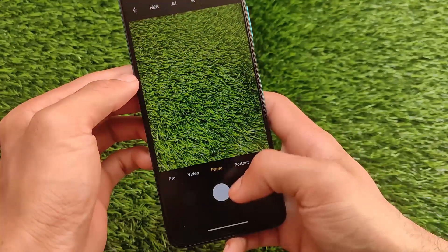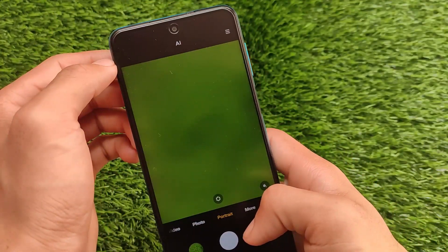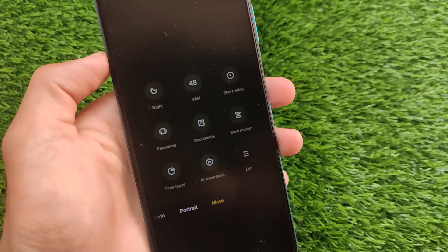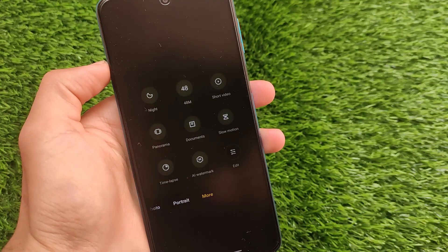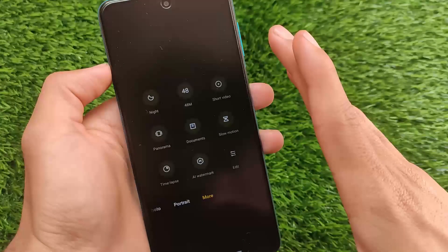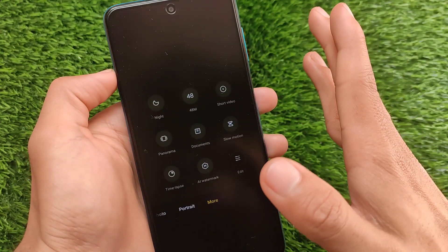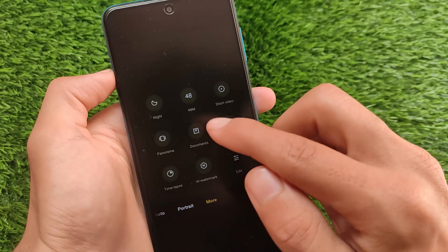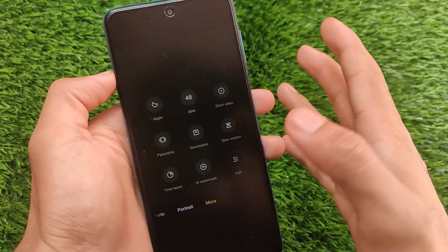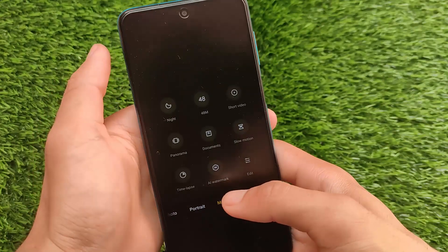Talking about camera features, in this update you don't get any new features. We have the 48 megapixel mode, short video, panorama, documents, slow motion, time-lapse, AI watermark — and that's all. No new UI, no clone mode, no vlog mode, nothing else. MIUI 12.5 has a lot of new camera features but none of them are present in this MIUI 12 build for Redmi Note 9 Pro.